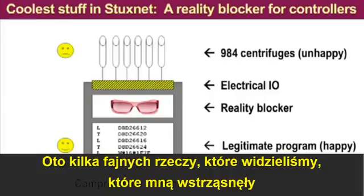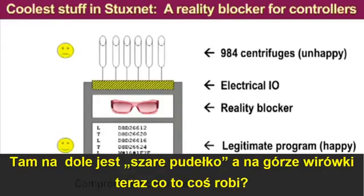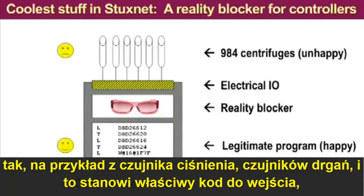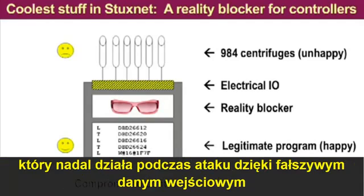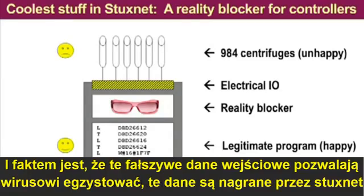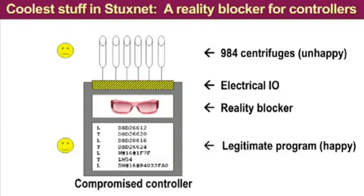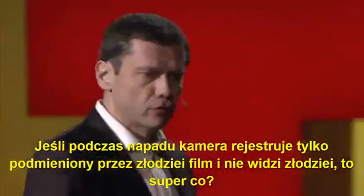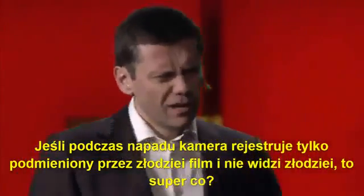Here's some very cool stuff that we saw — really knocked my socks off. The gray box intercepts the input values from sensors — for example, pressure sensors and vibration sensors — and provides the legitimate program still running during the attack with fake input data. This fake input data is actually pre-recorded by Stuxnet. It's just like in Hollywood movies where, during a heist, the observation camera is fed with pre-recorded video.